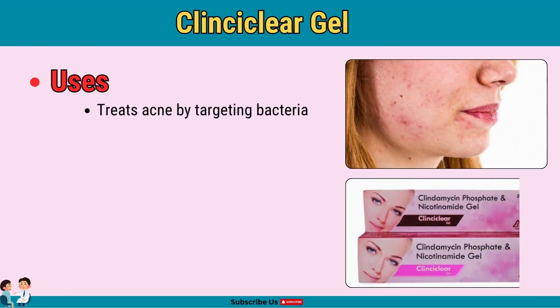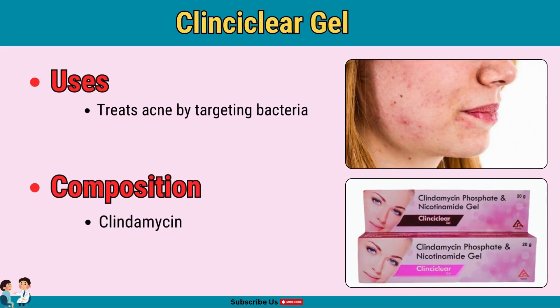Clinciclear gel is an acne treatment gel. With clindamycin, an antibiotic, this gel targets acne-causing bacteria. Apply on acne spots as directed, and avoid overuse to prevent skin dryness.